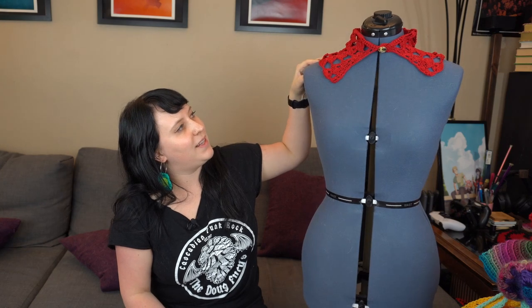The next pattern I'm going to be talking about is the Red Wednesday Collar. I will link the pattern designer below — it's Roselle Craft. She released two different collar patterns and I tested the Wednesday version. I just think this is beautiful; I really love it. It came out really nice and it's a really quick make — super easy.